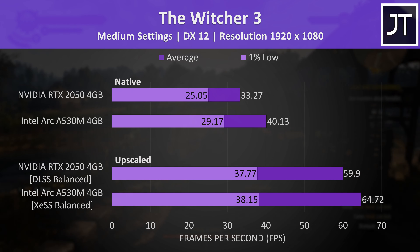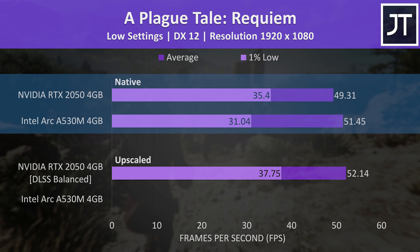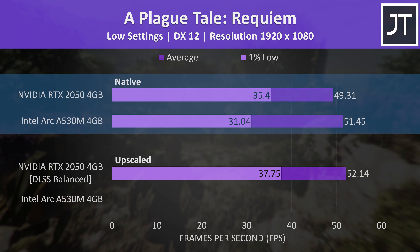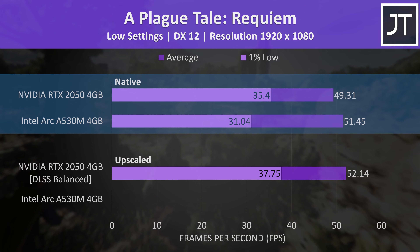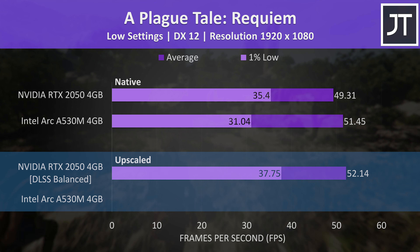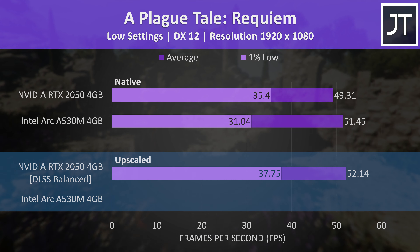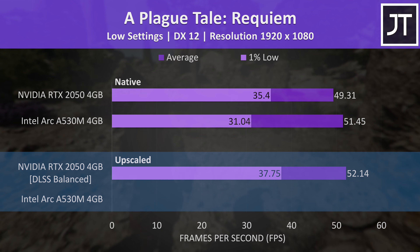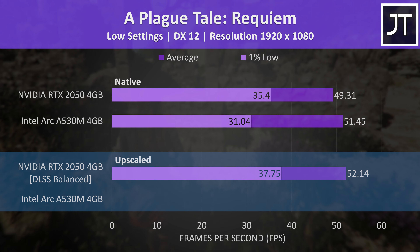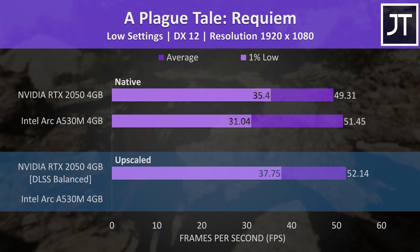The Witcher 3 is an older game but ran better on the Intel laptop with or without upscaling. A Plague Tale Requiem was slightly better on Intel too, at least in terms of average FPS, but Nvidia still felt smoother as shown by its higher 1% low result. This game doesn't have XeSS or FSR, so the Intel laptop cannot use upscaling, but it has DLSS which only works with Nvidia laptops. In this particular game the FPS improvement with DLSS on balanced was only minor, but you could use DLSS performance mode to further increase FPS at the expense of lower visual quality.